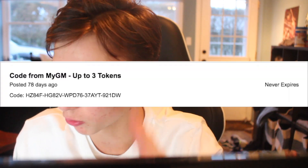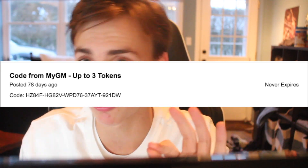The first one is a code from MyGym — up to three tokens. This code never expires. If you want to check that out, you're up to three tokens, which are easy tokens. It's good to have — why not go for it? It really doesn't take that much time out of your day, so you might as well do it.